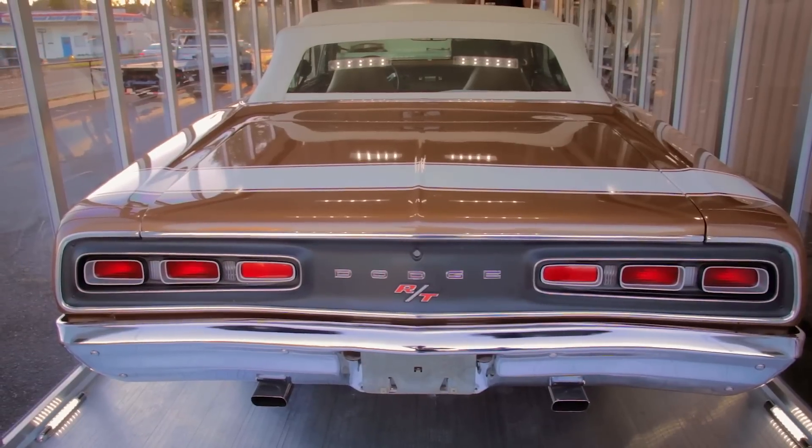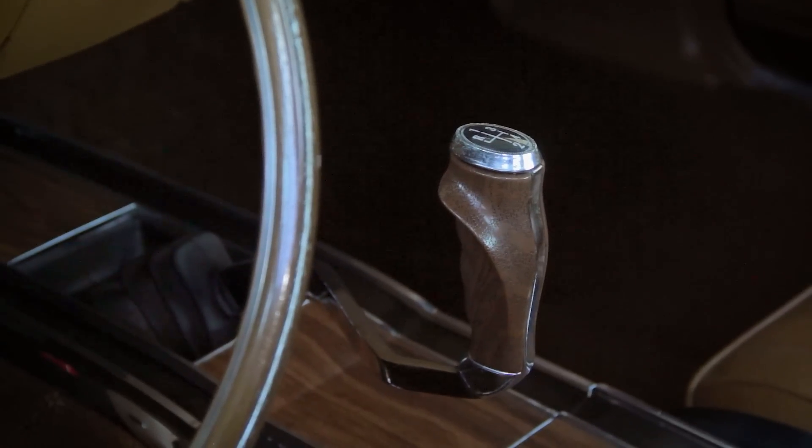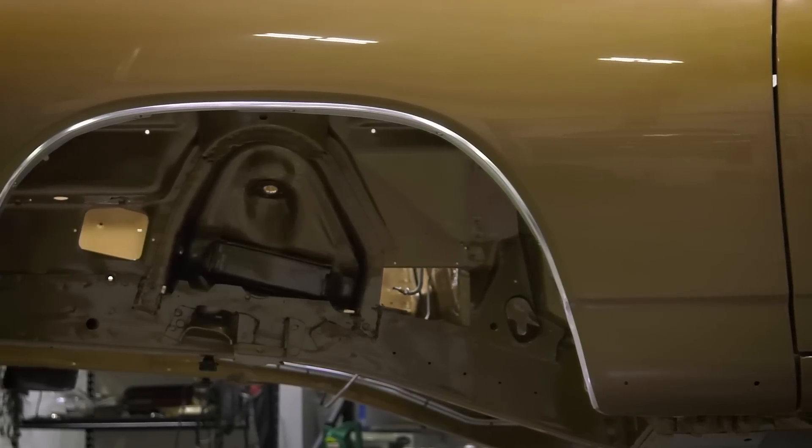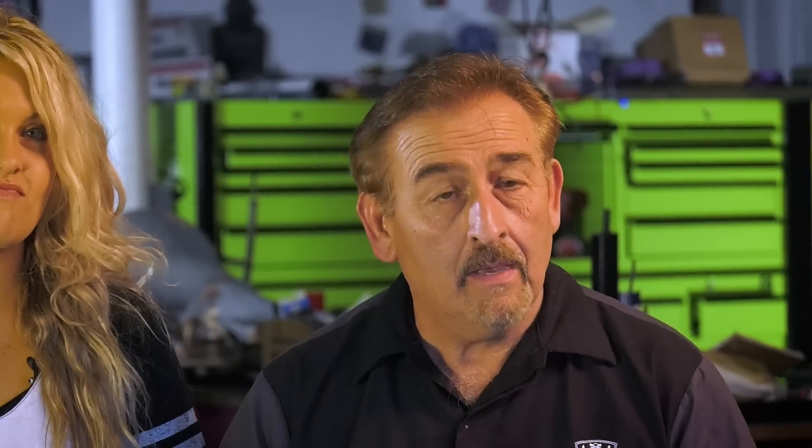Greetings everybody from the graveyard. Mark Warman along with his daughter Alyssa Rose. We're having a very focused week. Our goal is to get the drivetrain installed in our 1970 Dodge Coronet RT. It's a 426 Hemi four-speed, FT6 dark bronze — one of one, one of only one left in the world, one of two originally built.